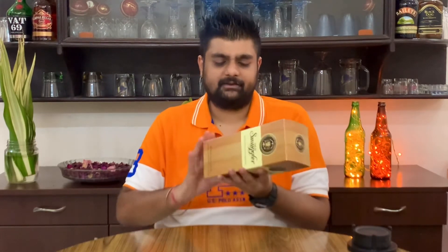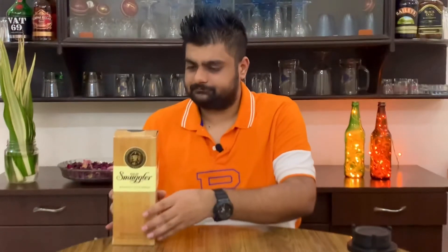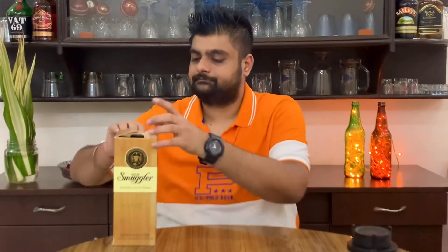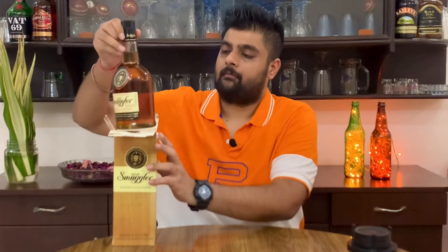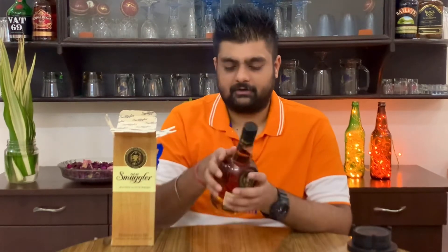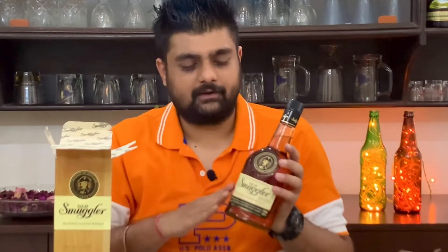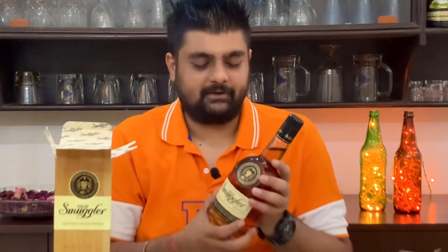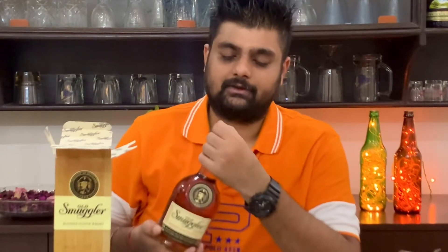It's got details on a basic level. This is Old Smuggler blended scotch whisky. The bottle looks pretty good, but it's also a basic level of branding. And if you look at the cap, it looks quite inferior — pretty cheap quality.